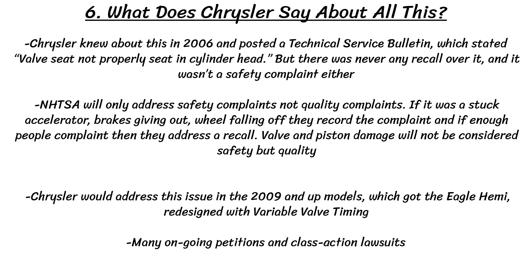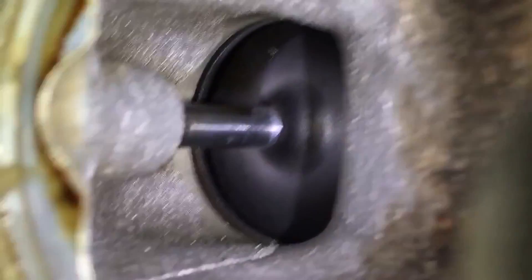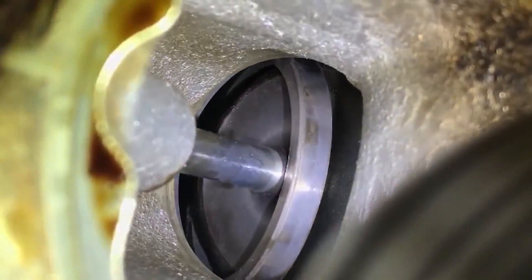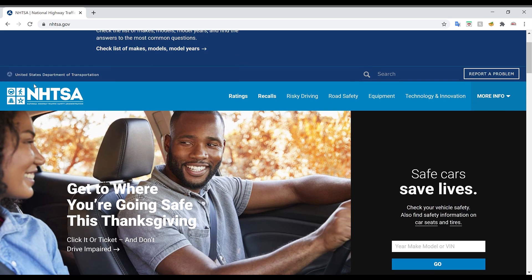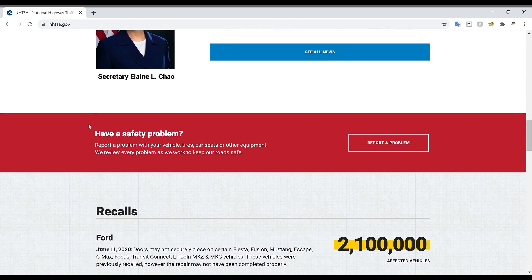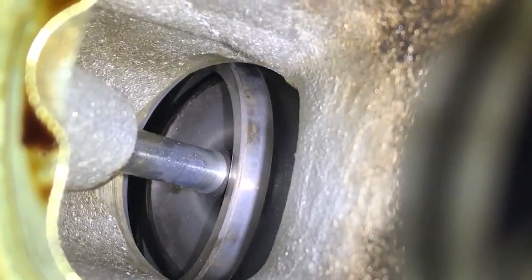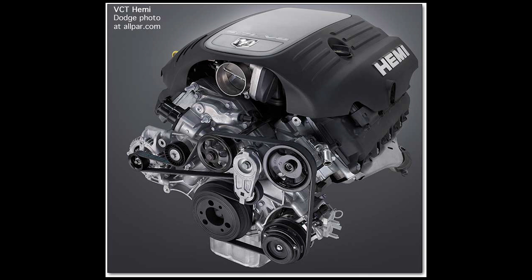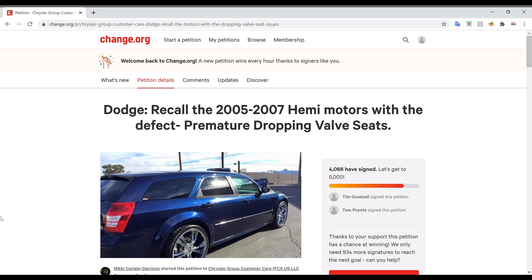So what does Chrysler say or do about all this? Nothing, unfortunately. It's plain and simple a defect on the 5.7 Hemis — the valve seats just don't have sufficient interference fit to hold them in tight. Chrysler knew about this in 2006 and posted a technical service bulletin stating, quote, 'valve seat is not properly seated in the cylinder head,' but there was never a recall over it. The NHTSA will only address safety complaints, not quality complaints, and valve and piston damage is considered a quality issue rather than safety, especially since this happens when the car is stopped. Chrysler would address the issue quietly in the 2009 and up models with the Eagle Hemi redesign featuring variable valve timing. There are also various class action lawsuits and petitions across the states that continue to this day.